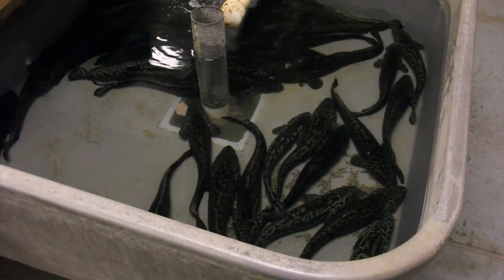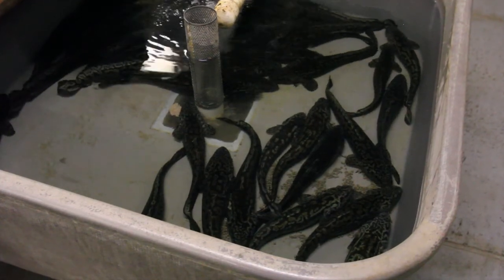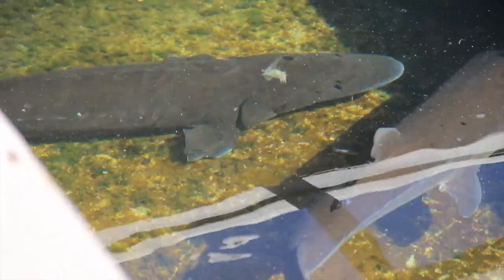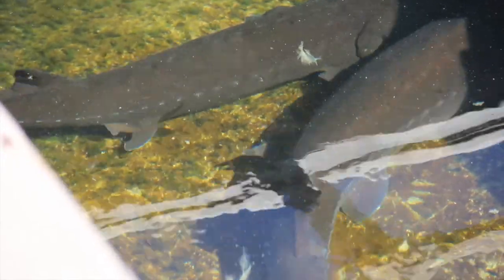Sturgeon don't reach maturity until 10 to 15 years of age, so they're a really long-lived species that takes a lot of time and care to raise. Some different things have gone on in our river system and we're still trying to pinpoint all those different aspects, but for some reason they are not reproducing in the wild. So it's important for programs like this to help replenish sturgeon population numbers.